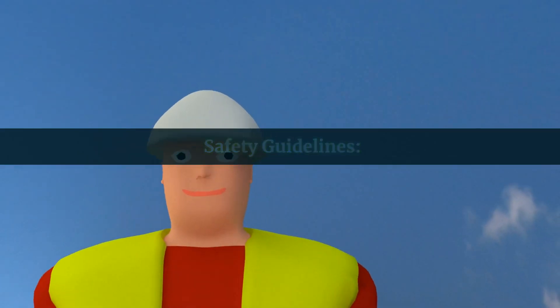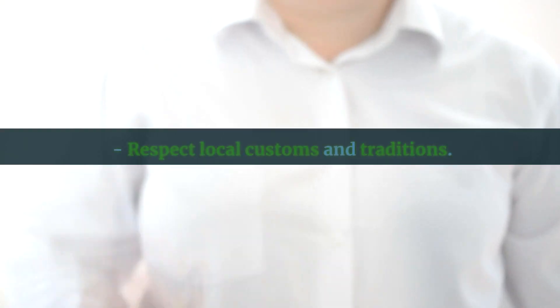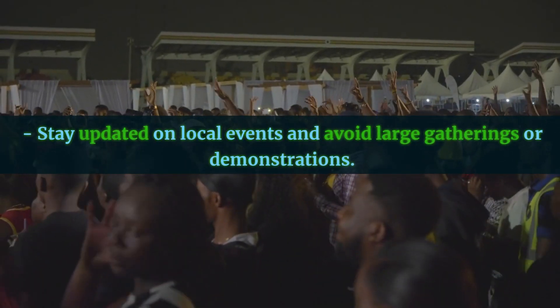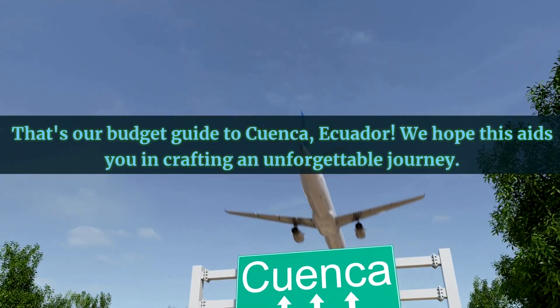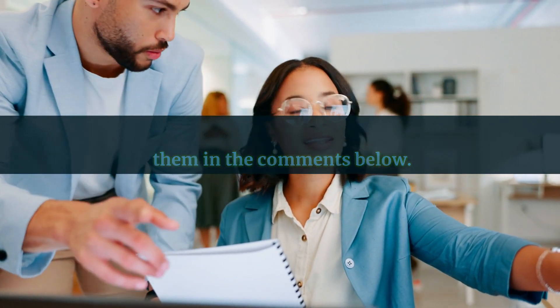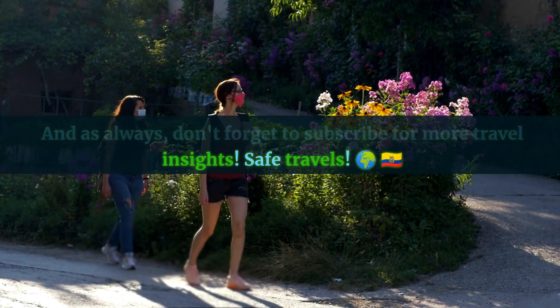Safety guidelines: stay vigilant in crowded areas to prevent pickpocketing. Respect local customs and traditions. Drink bottled water and be cautious with street food. Stay updated on local events and avoid large gatherings or demonstrations. That's our budget guide to Cuenca, Ecuador — we hope this aids you in crafting an unforgettable journey. If you have any queries or need additional tips, please leave them in the comments below. Don't forget to subscribe for more travel insights. Safe travels!